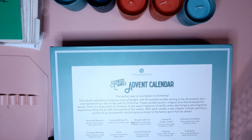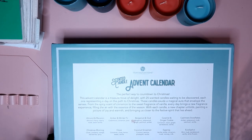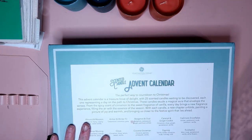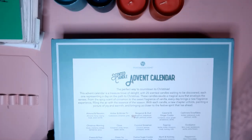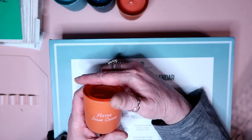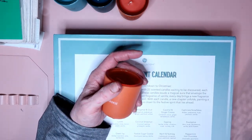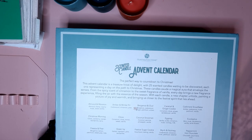Number nineteen is Fresh Pear — bergamot, lemon, patchouli, sweet pear, and rose. They must have had a deal on patchouli — I smell some of that. Number twenty is Almond and Macaron — almond, cherry, creamy musk, sweet vanilla. Should smell like a bakery but it doesn't. Number twenty-one is bergamot, cedarwood, ginger, patchouli, and amber — I get nothing. Number twenty-two is Festive Sugar Cookie — gourmand, baking, and vanilla. I get a little sweet, almost coconut, but not much.